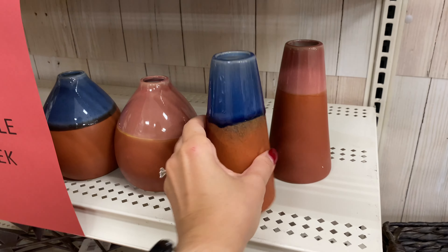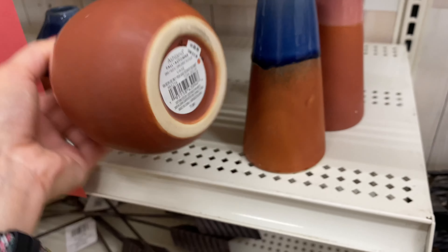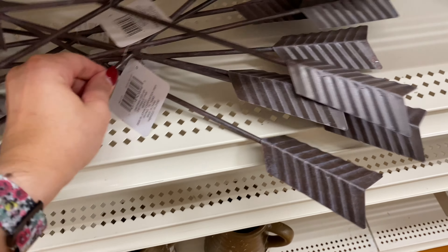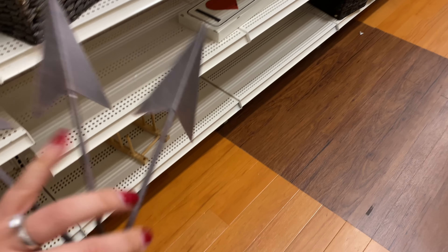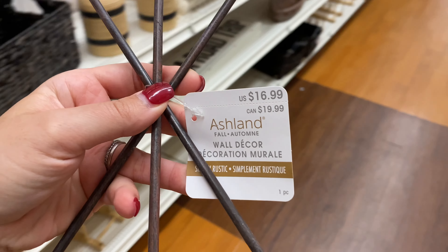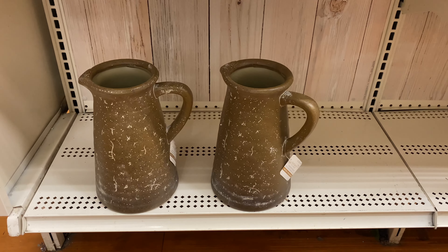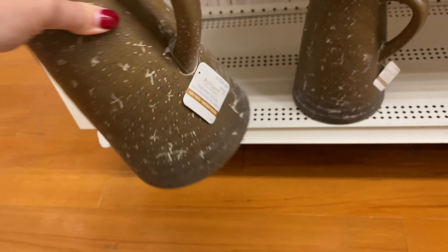These vases are so cute — I love that almost orangey-brown color. They have different sizes: the first one is $8.99, the second one is also $8.99, and the smaller one is $6.99. And then these arrows come in a set of three and you can hang them from your wall — $16.99. The last thing for this section is these beautiful jars that can also be used as vases. They're ceramic, $24.99, very rustic and very interesting colors.